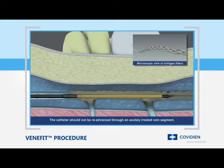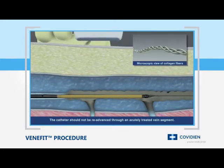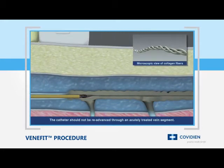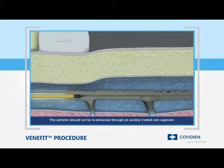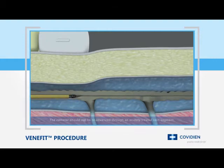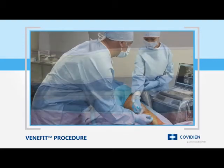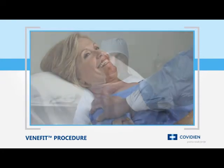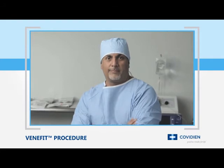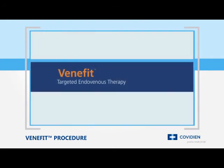The heat provided by the catheter shrinks and denatures the collagen and smooth muscle, resulting in the collapse of the target vein, creating a fibrotic seal and occluding the vessel. Blood flow is naturally redirected to healthy veins as the recovery process begins. The speed and precision of the procedure offers patients a rapid and mild recovery, while providing physicians with a controlled and repeatable treatment experience.